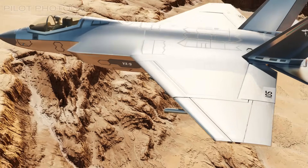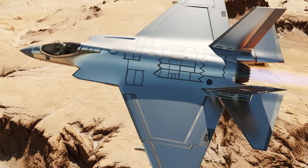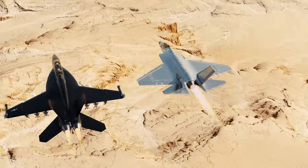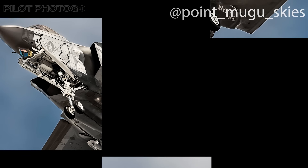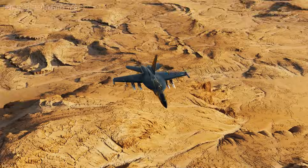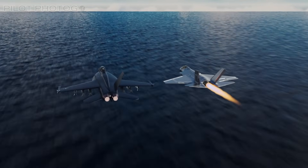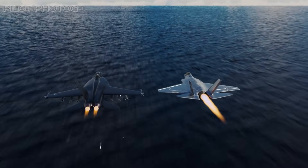In the vast, unforgiving skies of the Mojave Desert, something strange is happening. Two fighter jets — one polished like a mirror, the other blacked out like a shadow — have been spotted dancing above China Lake.